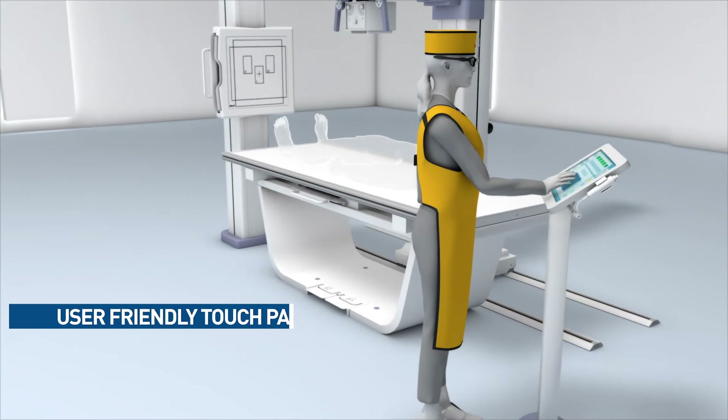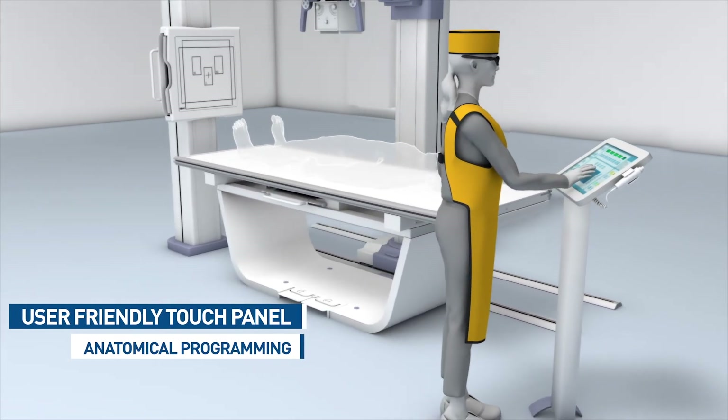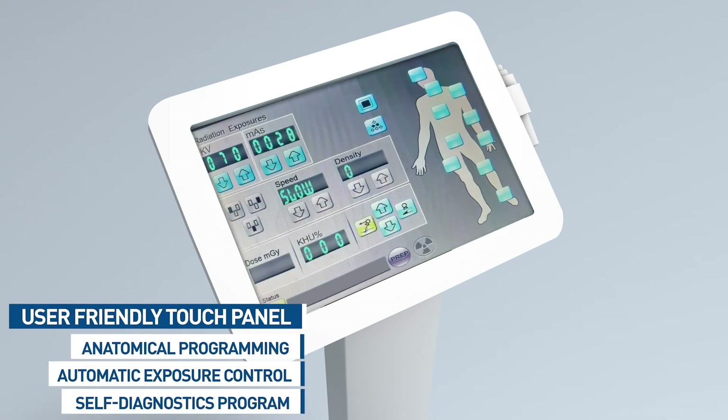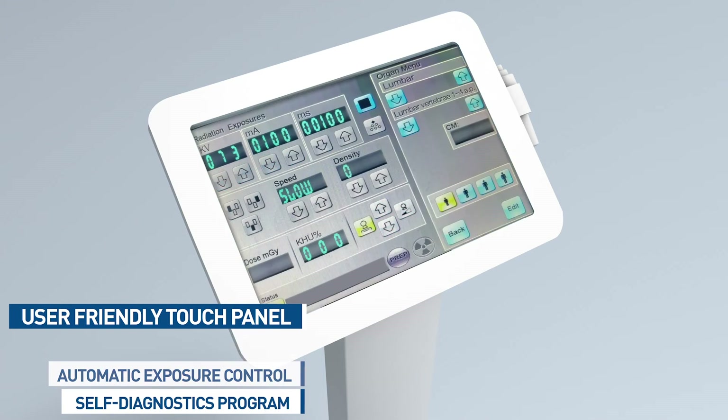Ultasys offers a bucky with integrated high-density anti-scatter grid that absorbs scattered radiation and delivers superior quality images. With an intuitive control console powered by an integrated touch panel interface and automatic protocol selections, Ultasys enhances the overall radiography experience.